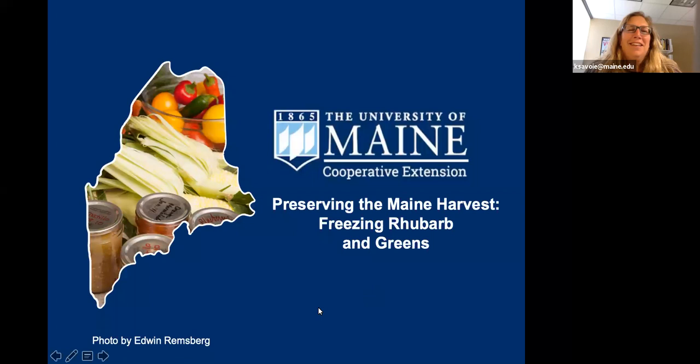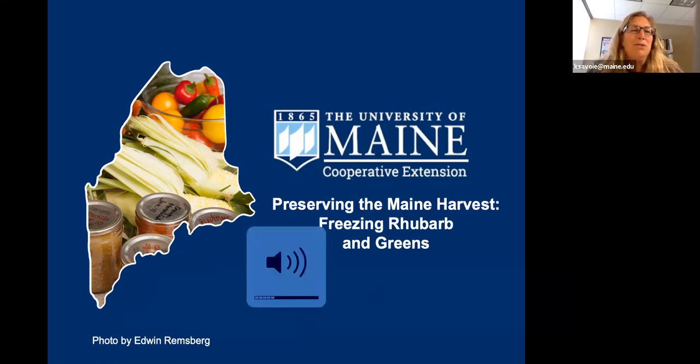Hello, everyone. Welcome to the University of Maine Cooperative Extension's Preserving the Maine Harvest webinar. I'm Kathy Savoy, and I will be joined today by two other colleagues, Kate McCarty and Laurie Bowen, also with the University of Maine Cooperative Extension. Collectively, we have over 30 years of delivering home food preservation workshops, and we're really excited to launch this new adventure of providing webinars on a weekly basis.